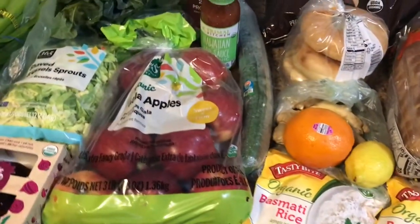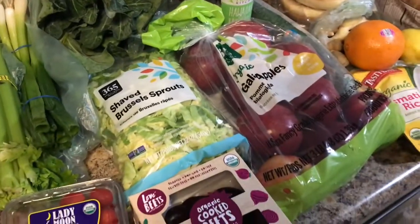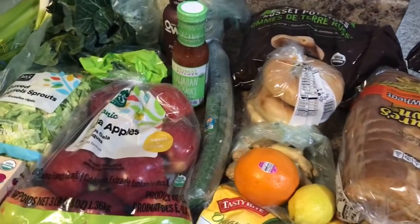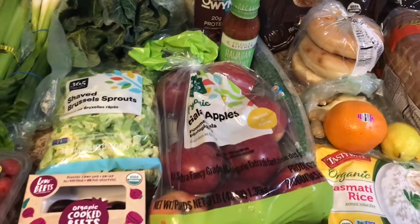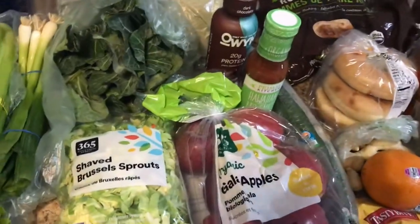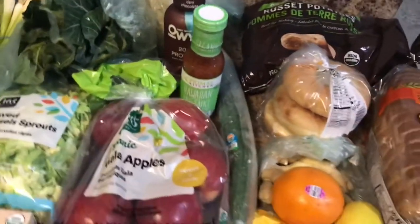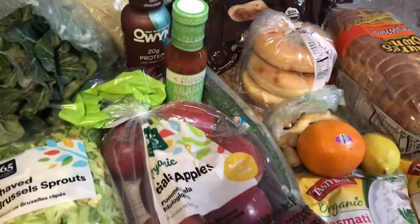Hello everyone, I hope you guys are having an amazing day. If you are new here, welcome to my channel. I like to share a grocery haul every week, and this week we have a Whole Foods grocery haul. As you can see, it is primarily veggies and fruit, as I am going to be doing a 60-day challenge starting April 1st. You guys will see that vlog on Friday, but for now I'm going to show you what I picked up to start that new challenge.